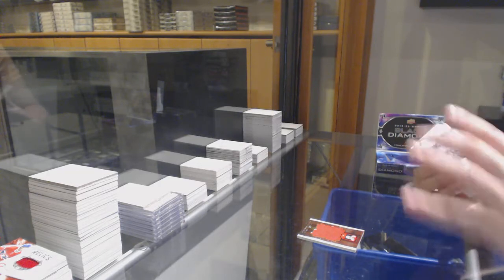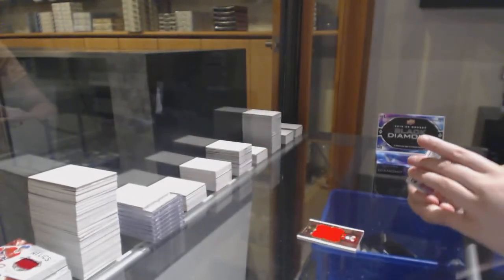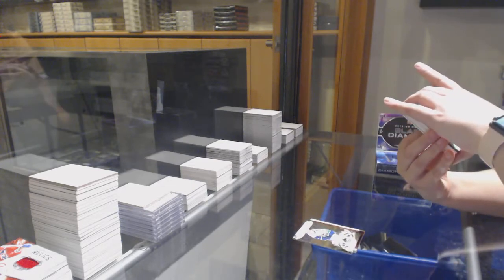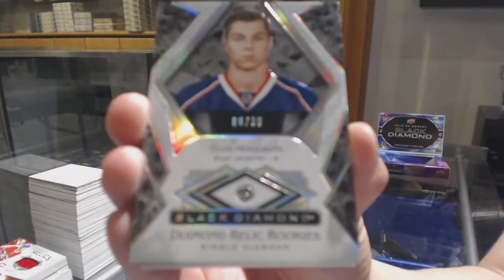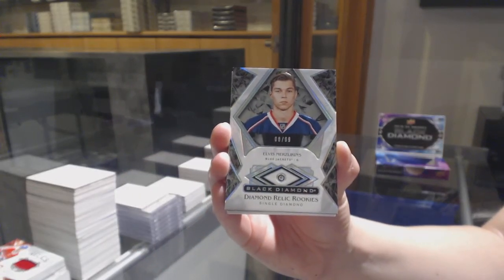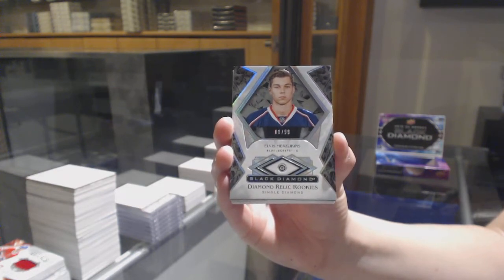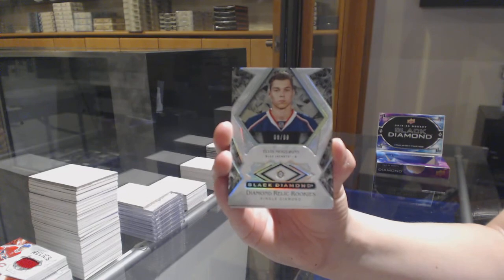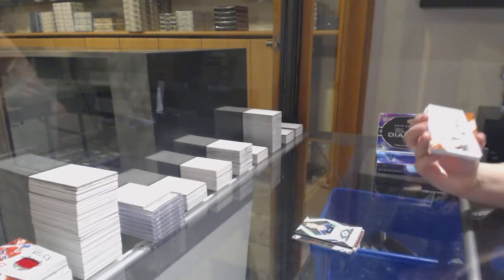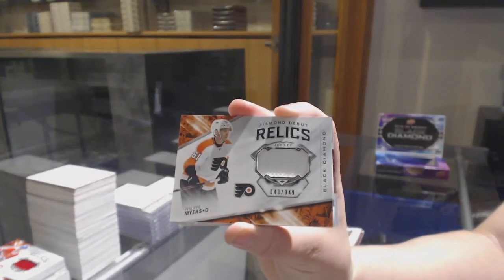We've got number to 249, a base for Vancouver, Elias Pettersson. We've got a diamond relic rookie number to 299 for the Columbus Blue Jackets, Elvis Merzlikens. Diamond Debut relic jersey number to 349 for the Flyers, Philippe Myers.